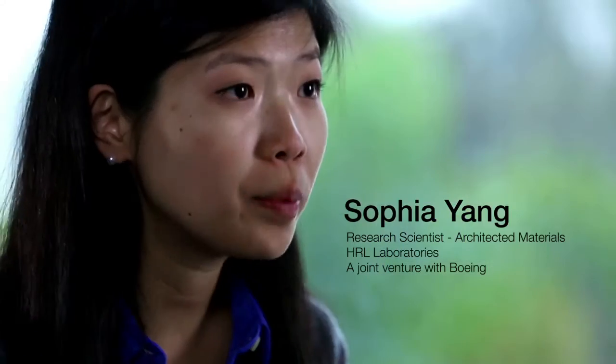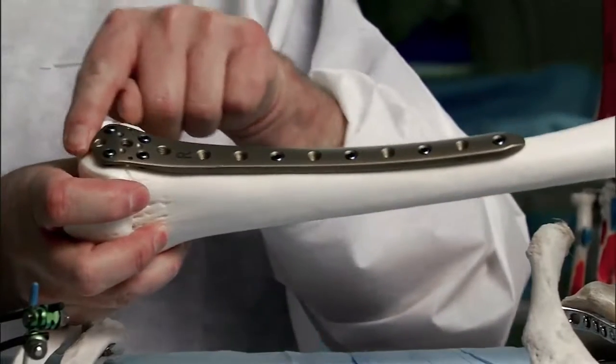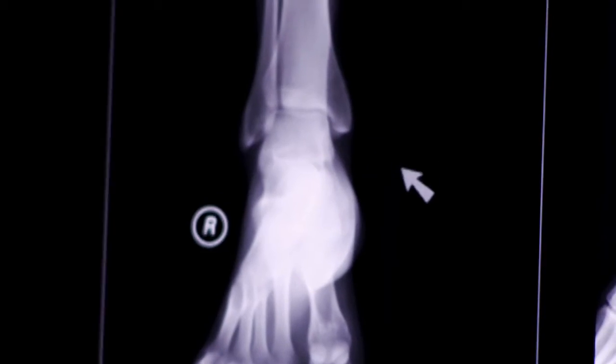The micro lattice is a 3D open cellular polymer structure and can often be compared to something like a bone structure. In your bone structures,